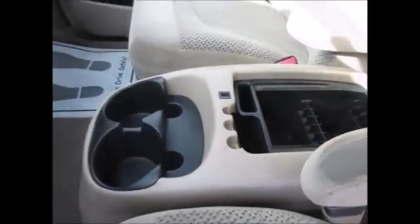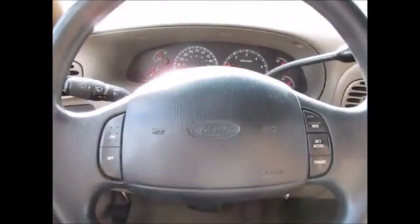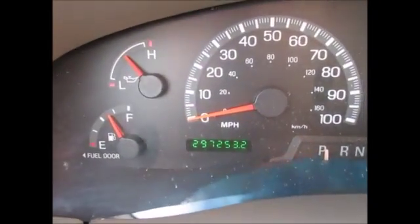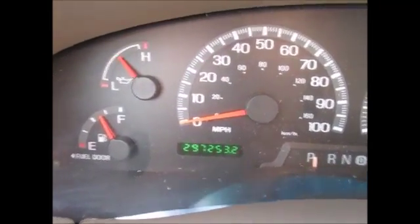This is considered an upgraded option — the center console with removable storage. You have cruise control buttons on the steering wheel, and the steering wheel is in really good shape.